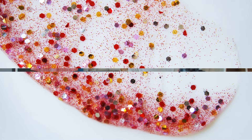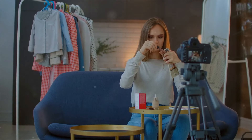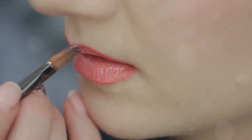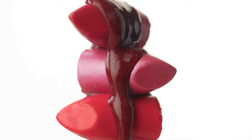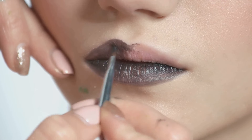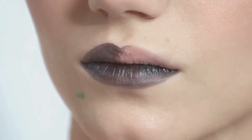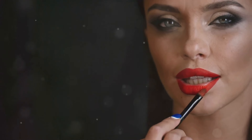Calling all my creative queens — ombre lips are your new best friend! Blend two different lipstick shades to create a seamless gradient effect. Start with the darker shade on the outer corners, then apply the lighter shade to the center and blend for a smooth transition. Experiment with different color combinations and finishes.